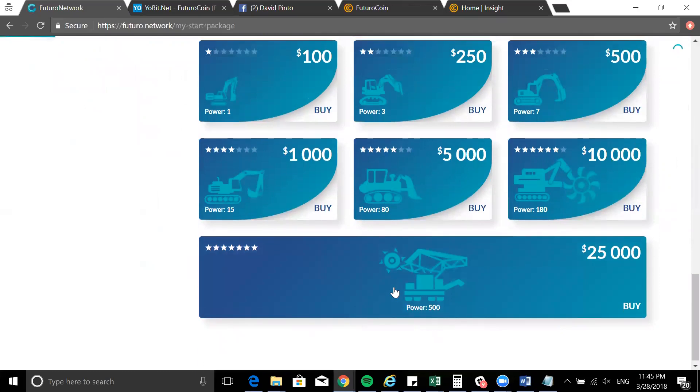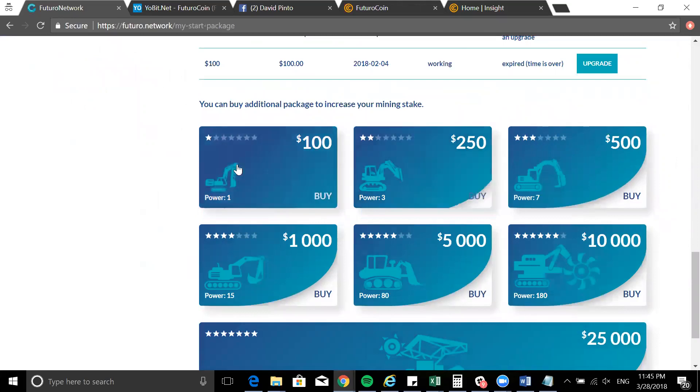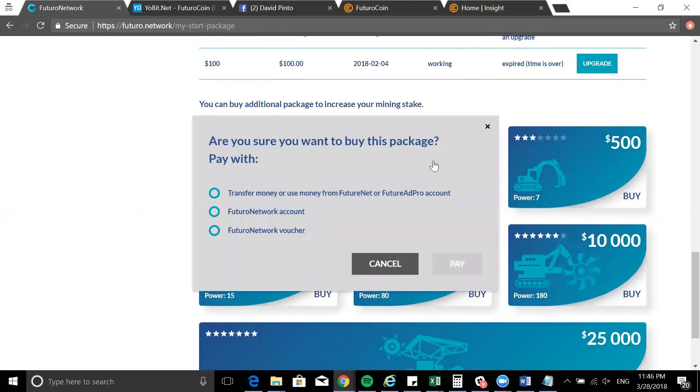The more you invest, the higher the package, the more mining power you have. I have the Power One hundred-dollar package, just to test everything out — I love the platform so I'm definitely going to upgrade to two-fifty. Every time you upgrade you pay the difference. For example, instead of paying two separate hundreds to reach Power Three, you can just pay two-fifty more and get it upgraded directly, saving money overall.